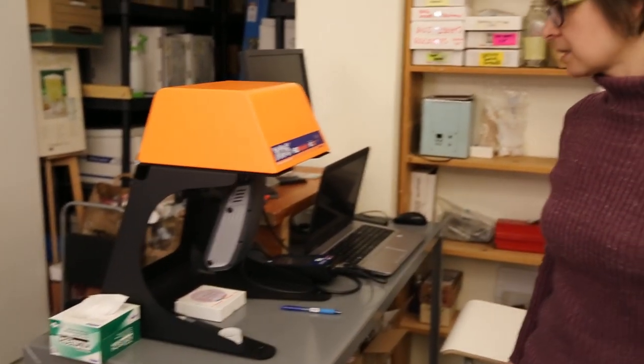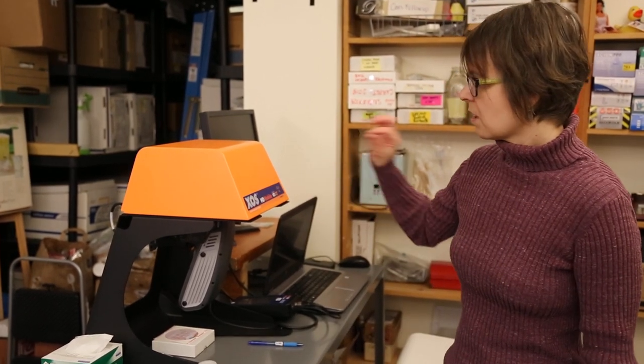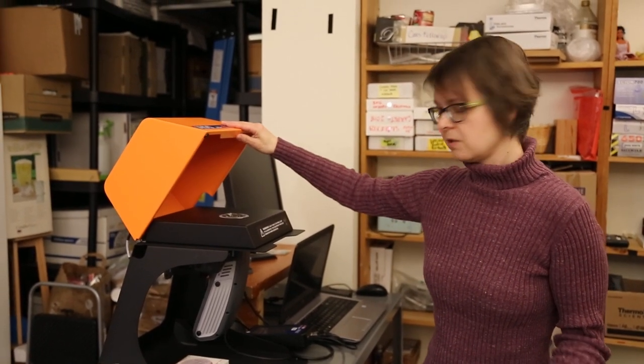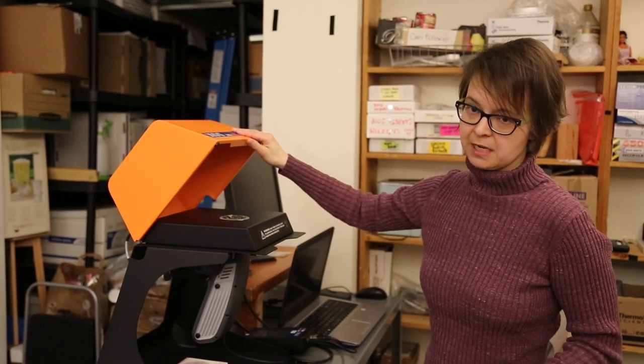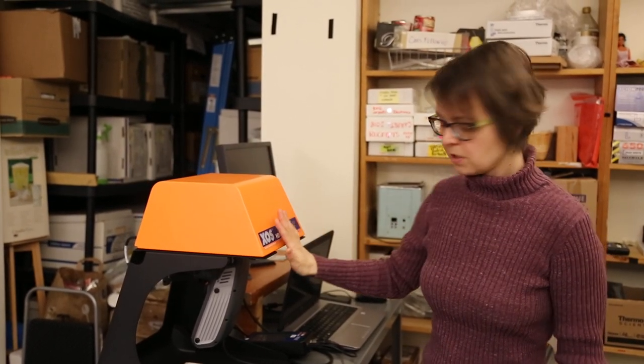The two main instruments that we use are right here. The orange one is called XRF or X-ray fluorescence. And this one can test for toxic metals like lead and cadmium and mercury and a lot of other elements in the periodic table as well. So it gives you a lot of basic information about the composition of whatever you're looking at. Almost anything that's solid you can test in here as long as you can put it on that sample stage. So it's very versatile and very useful.